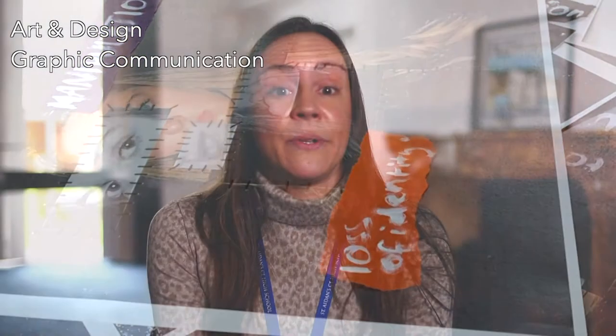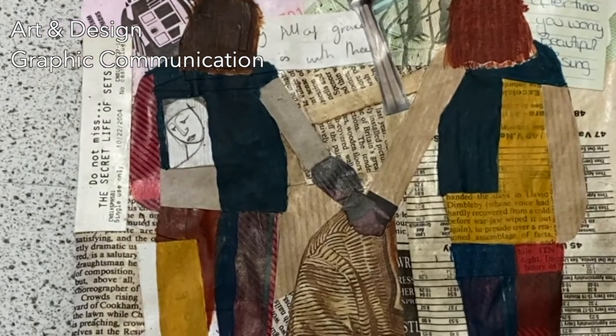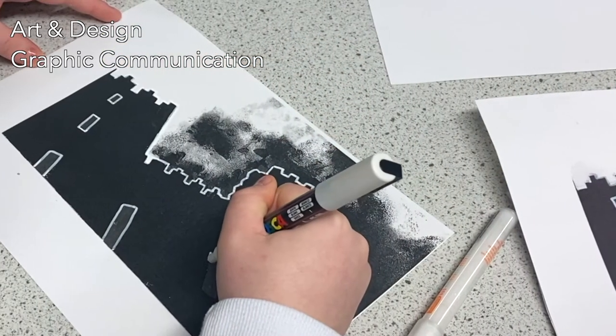Assessment is mainly practical with one essay to complete during the course. It's 60% coursework and 40% practical exam, with assessment criteria echoing the development of the project to the final outcome. It's a fun, varied course that will give you lots of independence and problem-solving skills, as well as stretch and challenge your creativity.